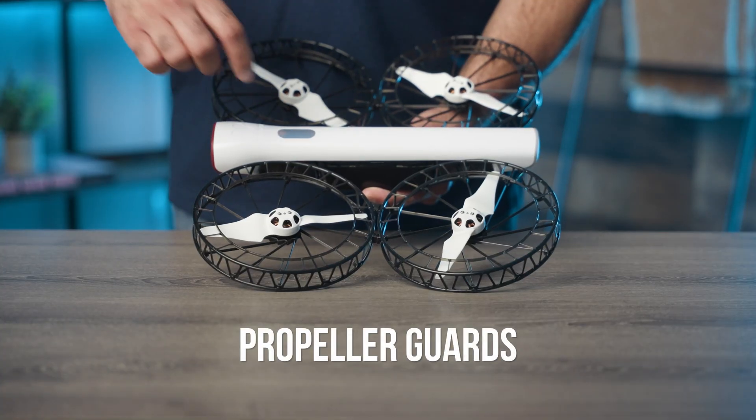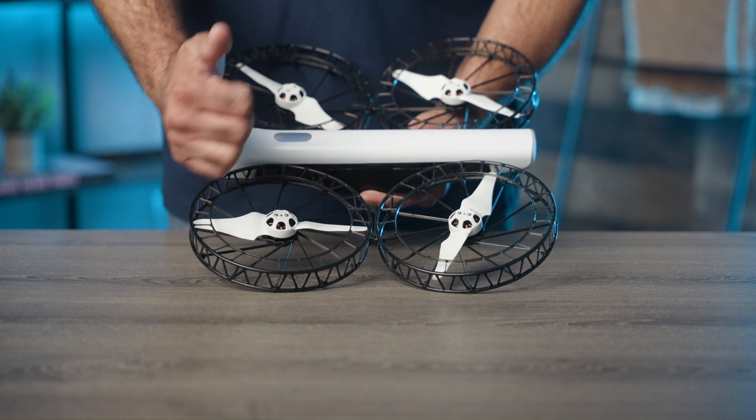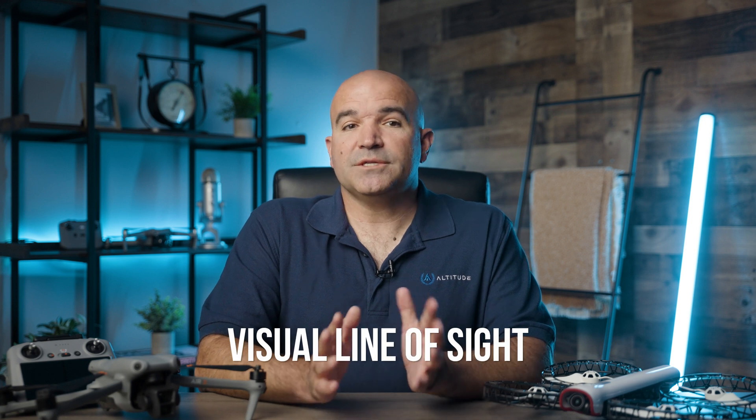Propeller guards: using propeller guards can help reduce the risk of getting stuck in trees or other obstacles. They can also minimize damage to the drone and the environment in case of a collision. Visual line of sight: always maintain a visual line of sight with your drone. This helps you maneuver better and avoid obstacles. It's also one of the legal requirements when flying commercially.